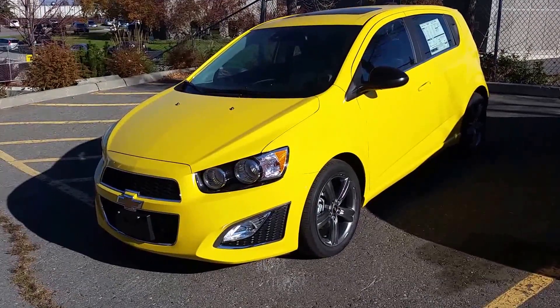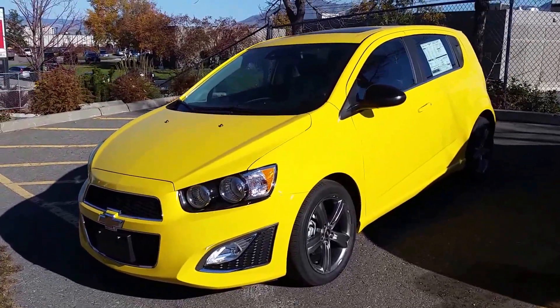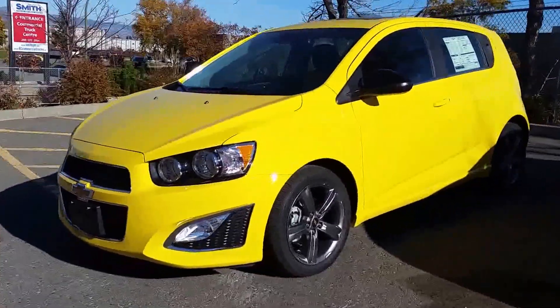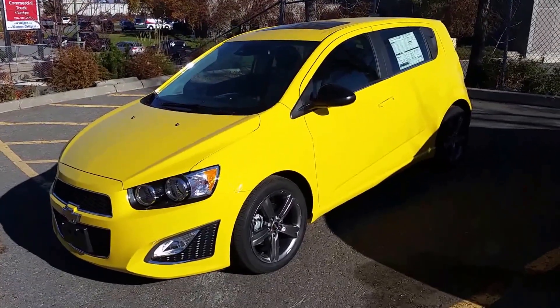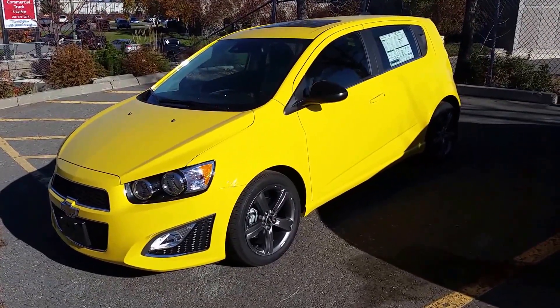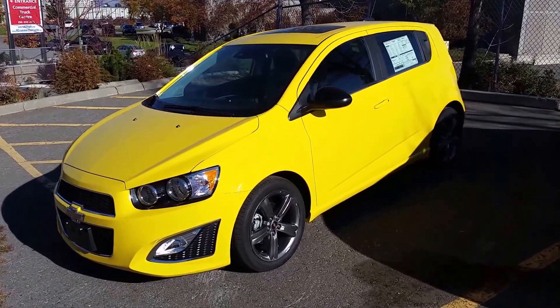Chad's choice today is the brand-new 2016 Sonic Rally Sport Edition. This racy little car looks fantastic — it's fully loaded up with air, tilt, cruise, power windows, power locks, leather, sunroof, rally sport wheels, and it's got the 1.4 liter turbo.